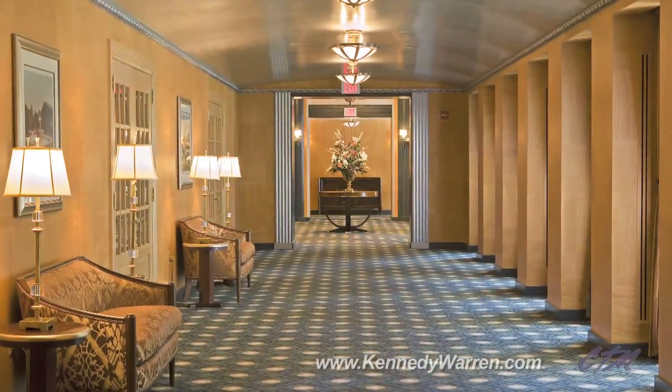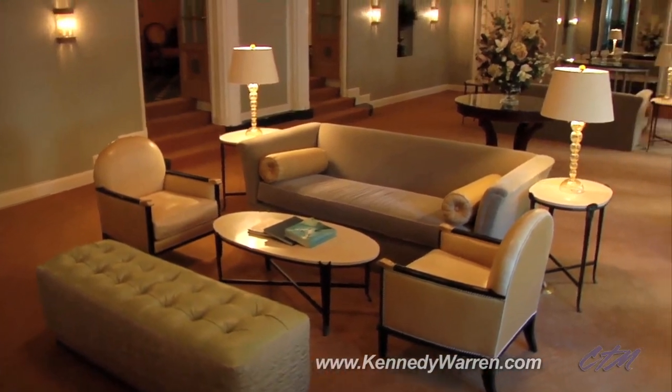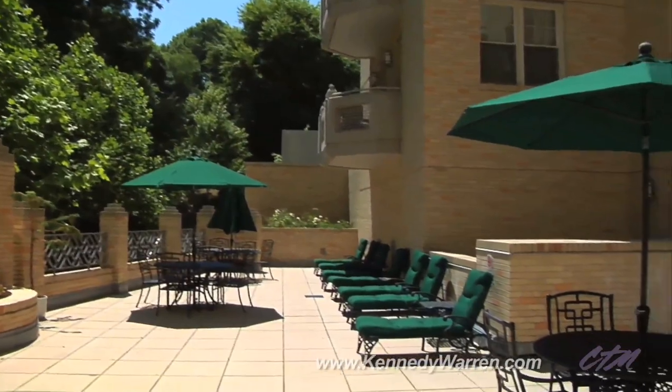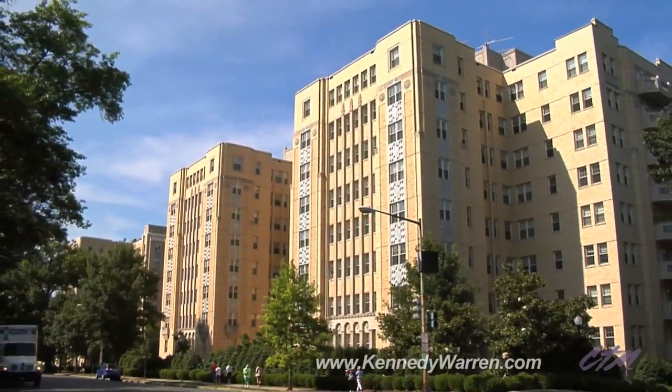Construction of the south wing was halted in the 1930s when original builders Edgar Kennedy and Monroe Warren declared bankruptcy. It was later completed in 2004 and received dozens of awards for excellence in conforming to the original facade design.